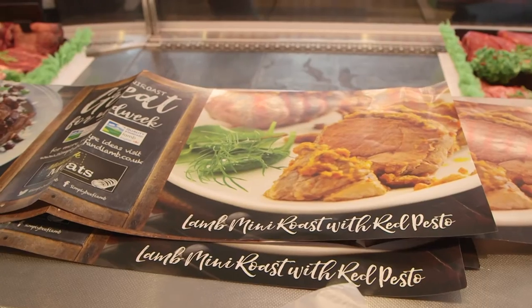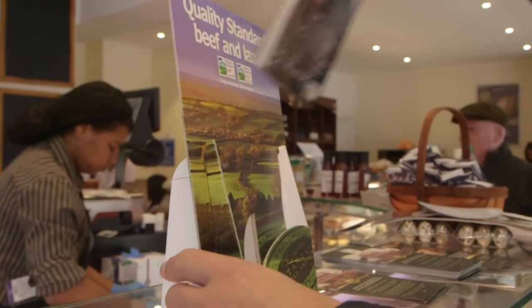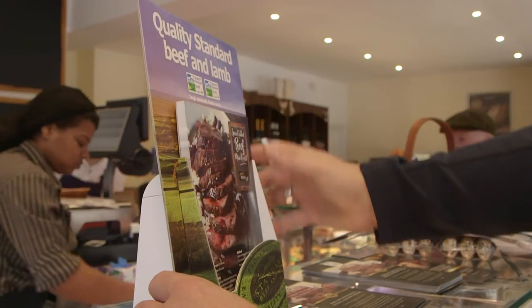Make it obvious to me what it is that I'm buying. What am I going to be having for tea? Use recipe cards and cookery information so I know how long to cook the product to get the best out of it and what flavours and recipes it's suitable for.